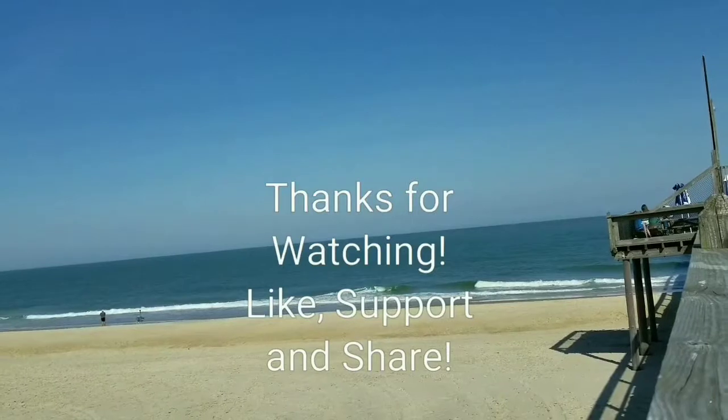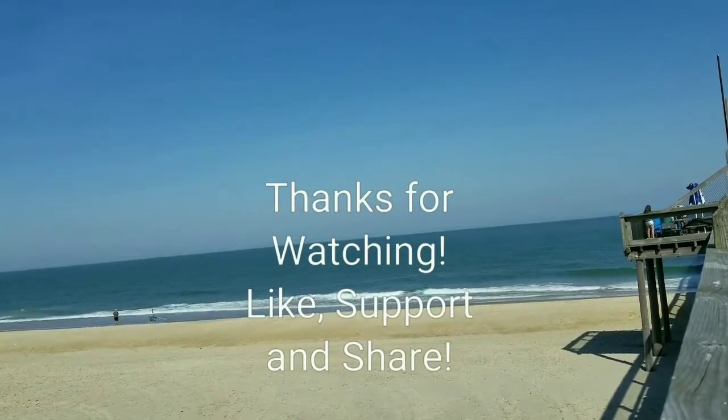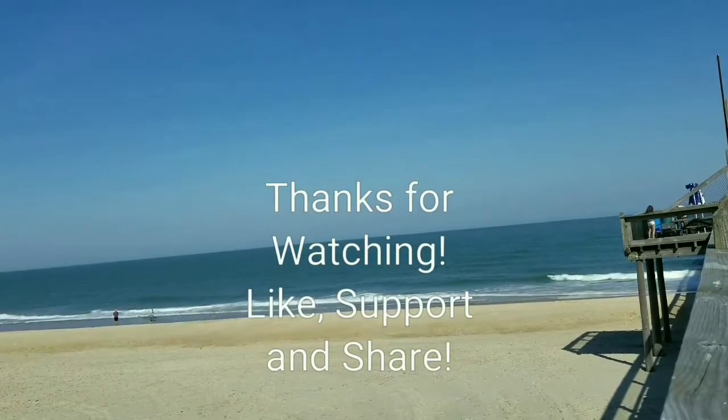Smash that like button, hit the bell, support and share. As always, be excellent to each other — party on, dudes!